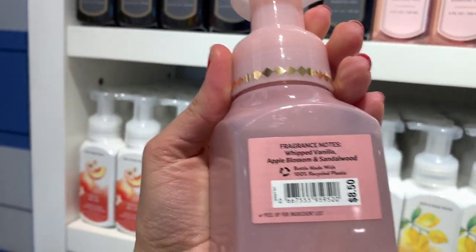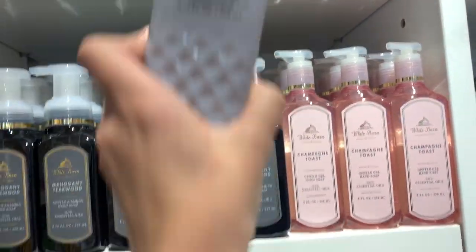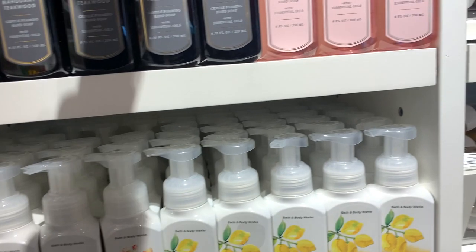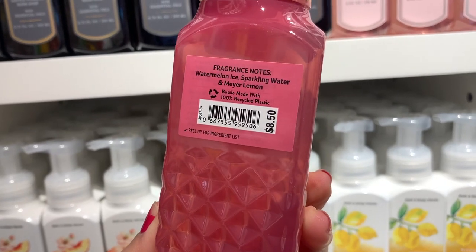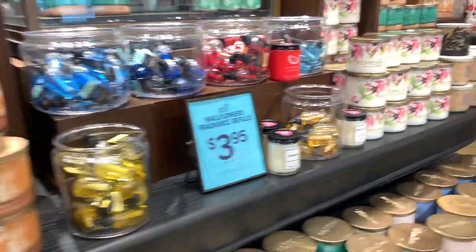I did find the faceted hand soaps — these are super pretty, I love the packaging. We've got the Vanilla Cloud one, French Lavender — not my favorite because I don't like floral — and the last one is Watermelon Lemonade. Beautiful packaging, oh my god, stunning.